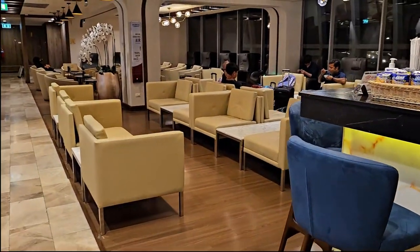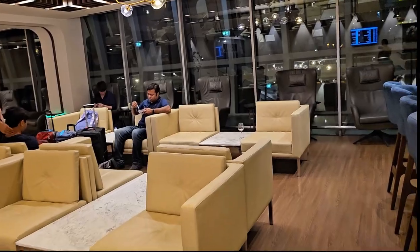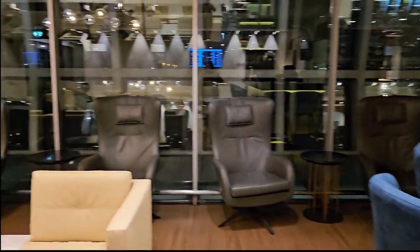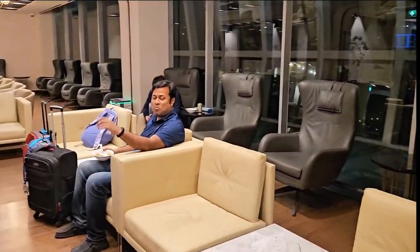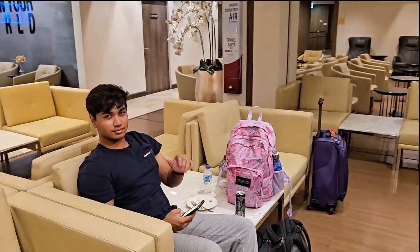There are the drinks. This is a fantastic lounge at Suvarnabhumi Airport in Thailand — the airport code is BKK. It is very clean and quiet, with comfortable seating options including chairs and sofas. We really love the food, drinks, and desserts here.